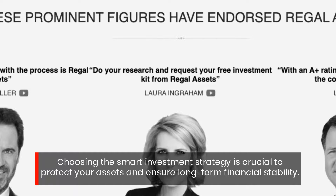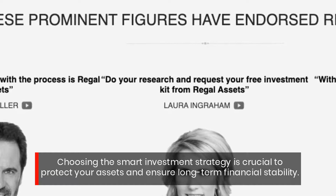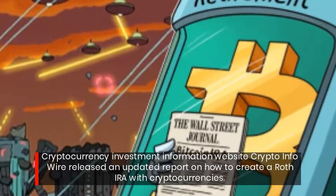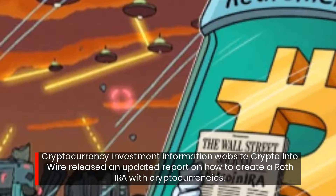Choosing the smart investment strategy is crucial to protect your assets and ensure long-term financial stability. Cryptocurrency investment information website Crypto Info Wire released an updated report on how to create a Roth IRA with cryptocurrencies.